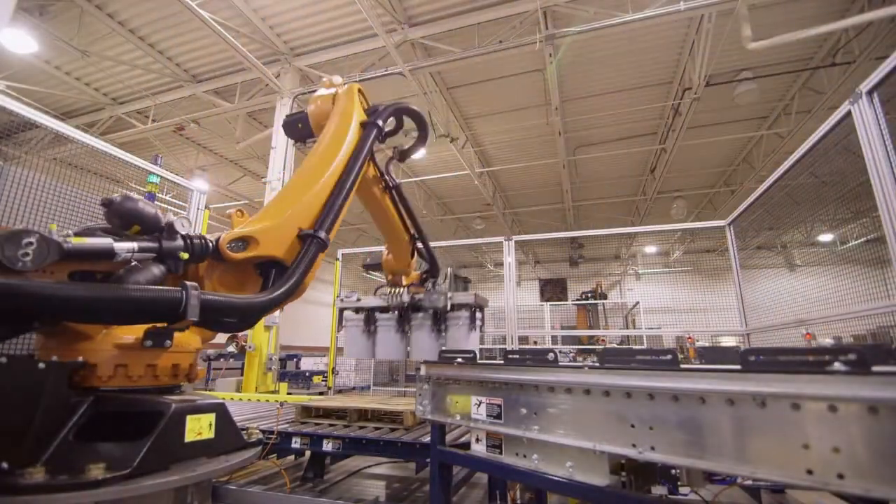When we put together a palletizing solution, we focus on the customer's needs. Our customer knows their product and they know that they have to ship it. What we bring to the table is expertise in palletizing, packaging, and material handling.